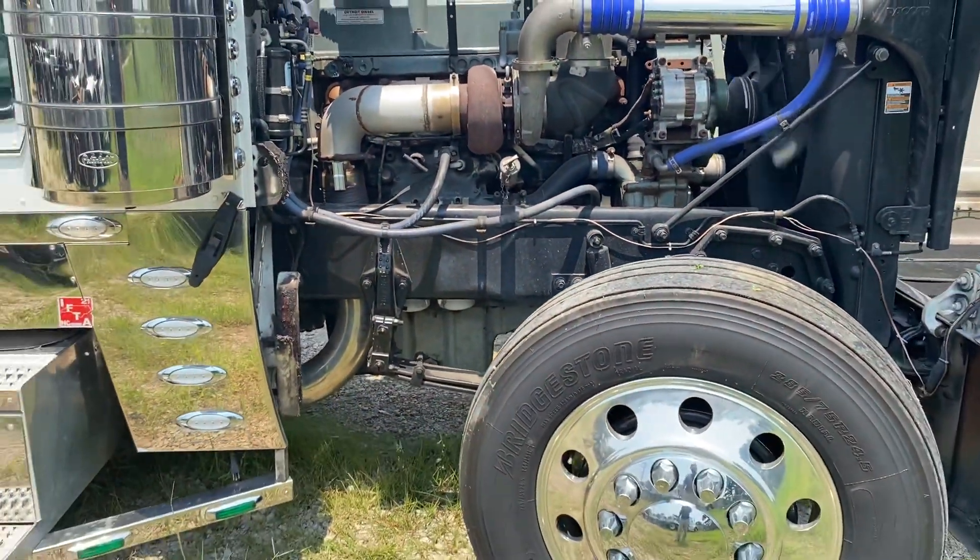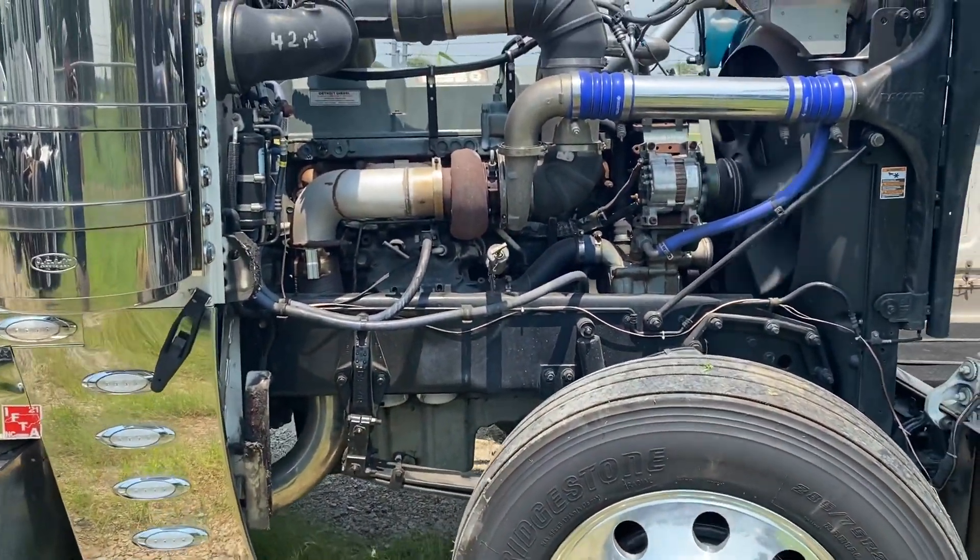I've let it run for about an hour, so you'll see true blow-by and oil pressure as we take a look at it.